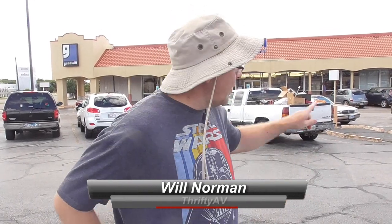It's a Sunday in Fort Worth and I'm shopping the Goodwill stores looking for bargains. As usual I'm going to be shooting on my phone to keep a low profile. I'll tell you about the goodies I found on ThriftyAV.